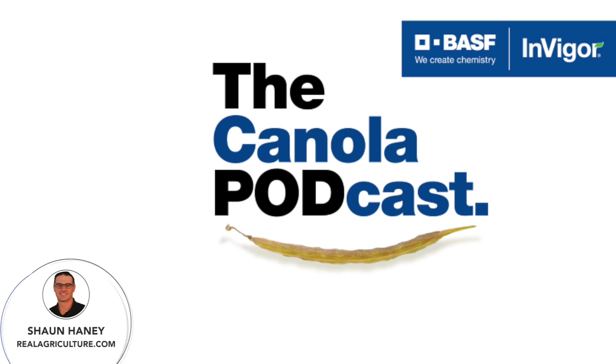Hey everyone, I'm Sean Haney, host of Real Ag Radio, World Radio 147 Sirius XM, and founder of Real Agriculture. Thanks for listening and welcome to the next episode of the Canola Podcast, sponsored by Invigor Hybrid Canola from BASF. The Canola Podcast is a series where we dive deep and discuss useful tips and tools growers can take to the field to help grow successful crops. Don't forget to visit canolaschool.com to see agronomic videos from Real Agriculture and BASF throughout the growing season.